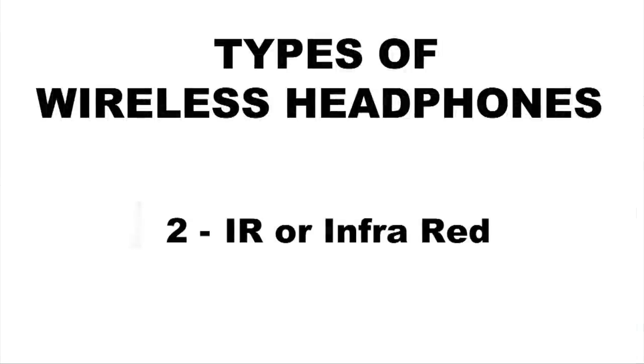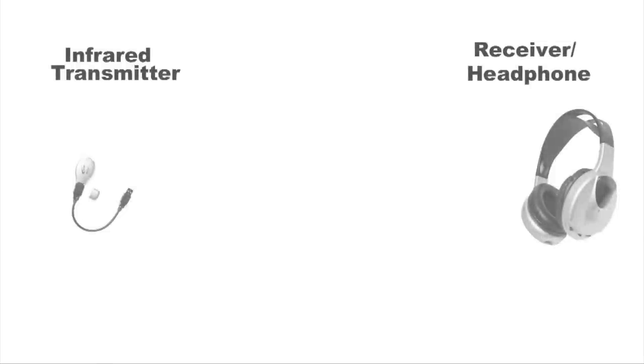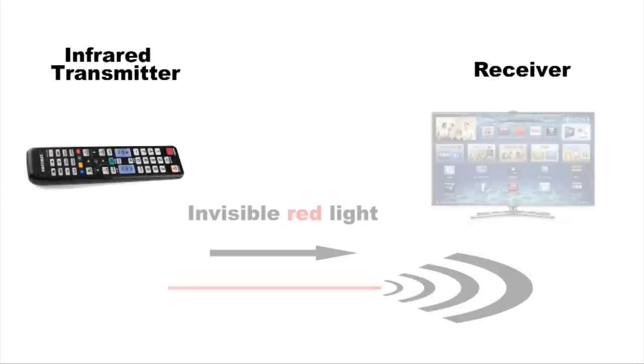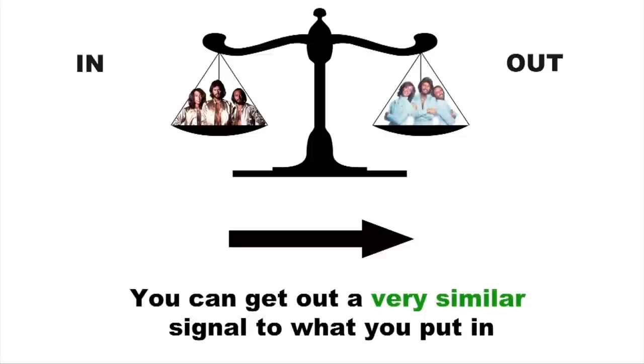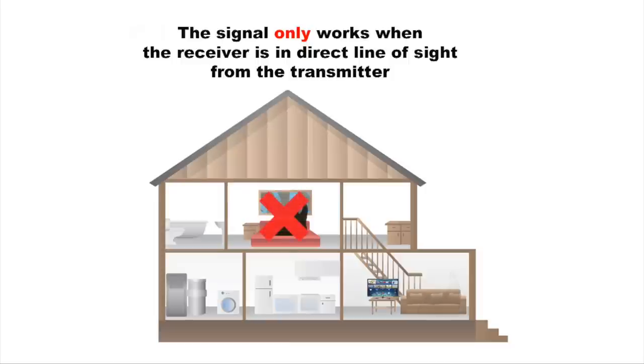IR or infrared wireless headphones use light to transmit information. The audio is encoded into infrared light beyond the visible human spectrum, and sent from transmitter to headphone in a similar way to how a TV remote control works. The benefit of this is a clearer signal, more similar to the original source audio. The negative aspect is that IR technology is line of sight. Objects and people can block the signal between transmitter and headphone, and you cannot leave the room whilst continuing to listen.